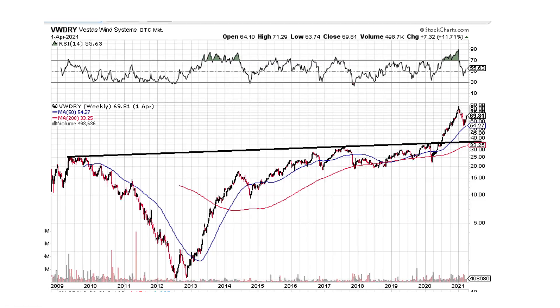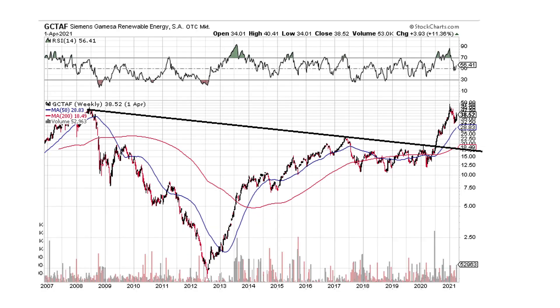This one's Vestas Wind Energy. This one looks pretty good — it's a gigantic pattern. We've got the resistance line going across, broke through it, ran quite a bit — from $30-something all the way to $80 or so. It's pulled back to $69, so that's looking pretty good. Might see a little bit more pullback. Same with Gamesa — large chart break pattern, just rocketed higher after the break, and now we're pulling back a little bit.